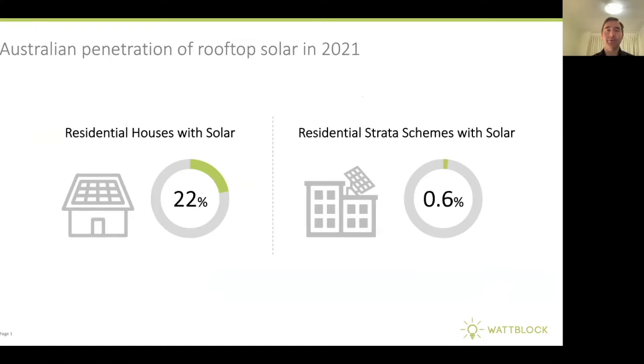Hi, and welcome to Illume Energy solar sharing for strata apartment buildings. In 2021, 22% of residential houses in Australia have solar, but only 0.6% of our residential apartment buildings have solar photovoltaic panels.